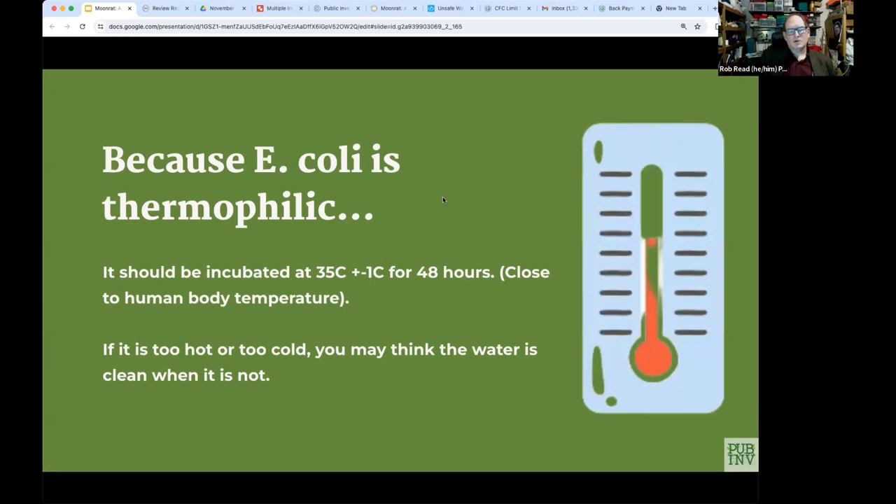Because E. coli is thermophilic, it should be incubated at 35°C ± 1°C for 48 hours — close to human body temperature. The chemicals in the culture media also suppress non-thermophilic and non-gram-negative bacteria; otherwise you'd have too many bacteria to count. But like most bacteria, E. coli is actually quite fragile. If you made it too hot, even for just one minute, all the bacteria would die — and then you'd be in danger of telling people water was safe when in fact it was not.